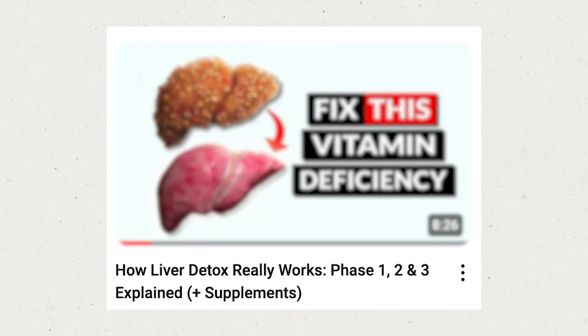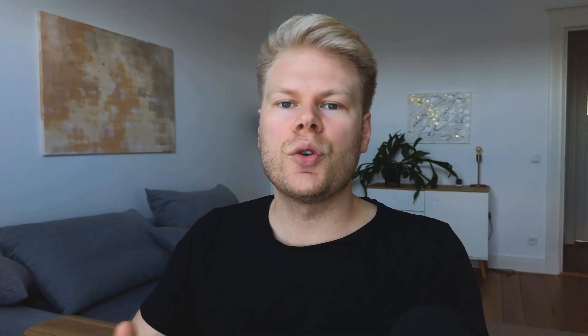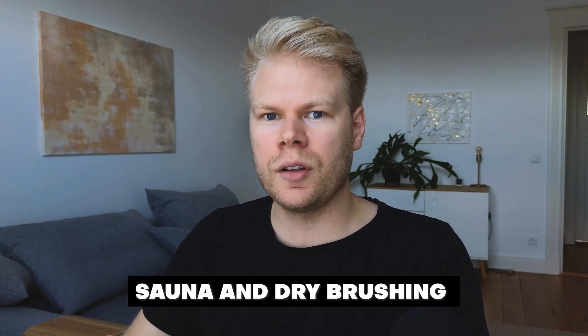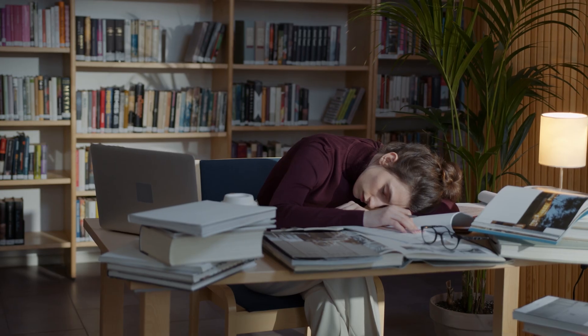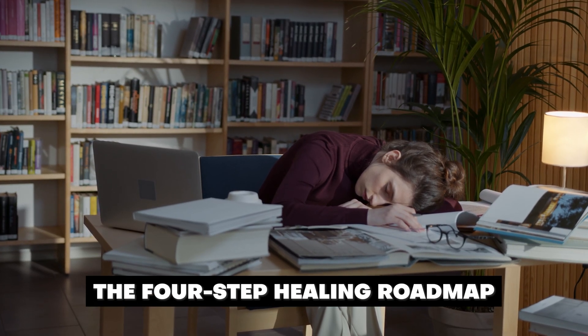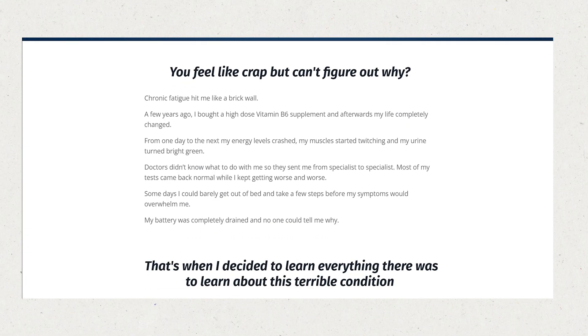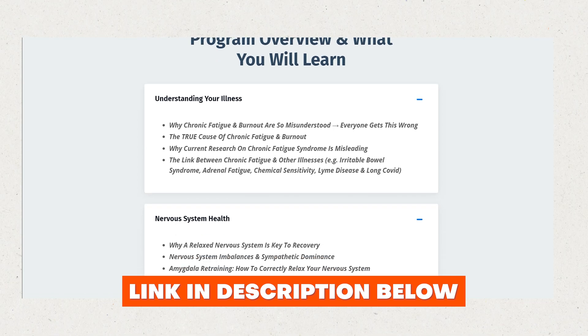I also have a video dedicated to detoxification. It is very important, and almost every chronic fatigue student I work with has issues here. Other ways to improve detoxification include things like sauna or dry brushing. For anyone watching this video to recover from chronic fatigue or a similar condition, I generally recommend a four-step healing roadmap found in my recovery program — it includes all the things we've talked about, but prioritizes them according to the impact they'll have on your healing journey.